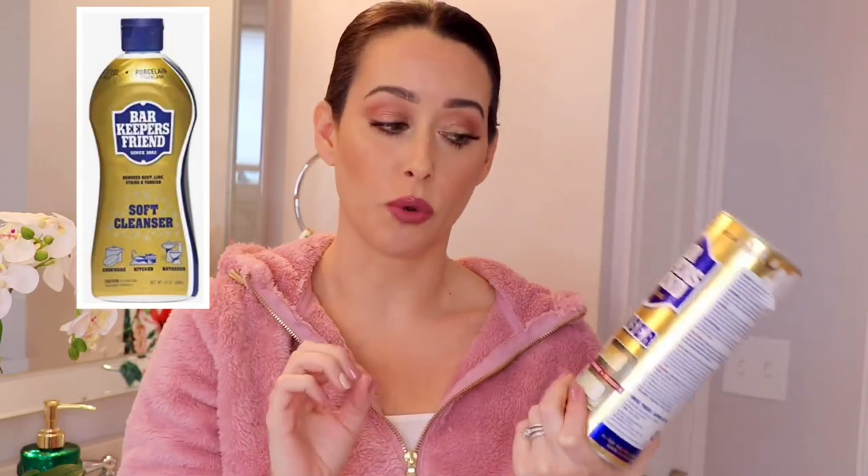So my first tip, which is so amazing, especially if you have shower glass, is using Barkeeper's Friend. This is going to knock out any pesky water stains or calcium and lime buildup. I like to do this at least once a month, or even more frequently depending on whether I'm using my squeegee and towel drying after every single shower. If you're having major issues with your glass and it just looks dirty, this is really going to take care of things. I like to use either the cleanser or the gel — the gel works really well too.